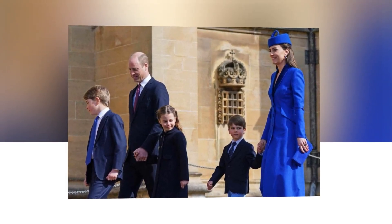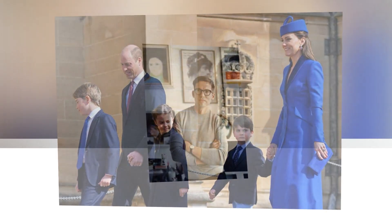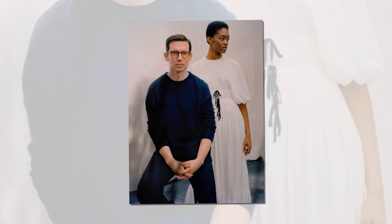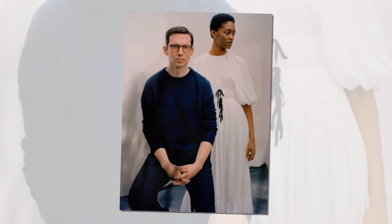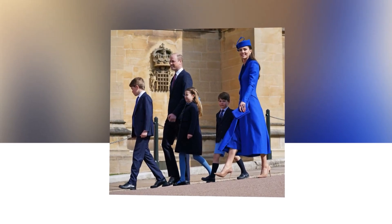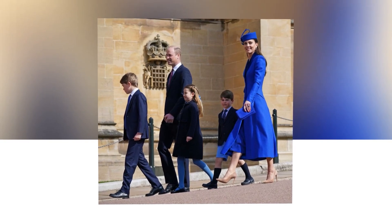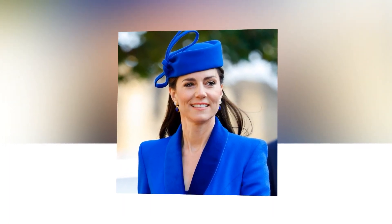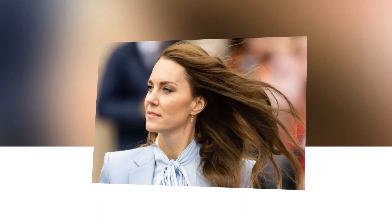Meghan is far from the only person to deploy this style trick. Stylists often employ the technique on pear and apple-shaped bodies to make the waist look slimmer. Another fashion expert, Miranda Holder, highlighted another clever technique Meghan uses to draw attention to her slim figure no matter what she's wearing: Meghan often wears cropped trousers and rolled-up jacket sleeves. This little hack is super clever because it exposes the slimmest part of her — her wrists and ankles — highlighting her slender figure no matter how many layers she's wearing.